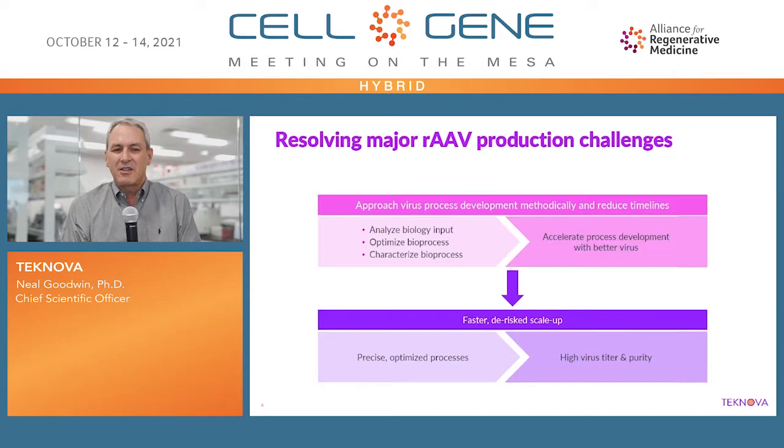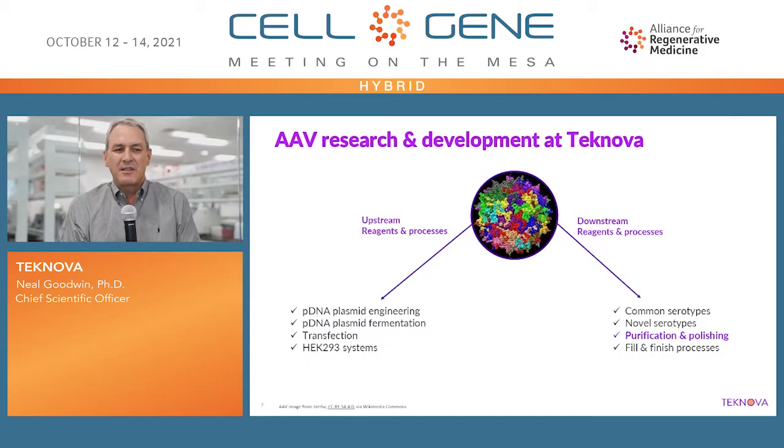We are researching major AAV production challenges, with the ultimate goal to accelerate process development with better virus, faster de-risk scale-up, and the production of high virus titer with good purity. Our research and development at Technova has both upstream reagent processes and downstream reagents and processes focuses.